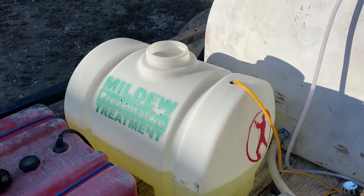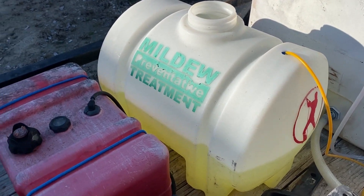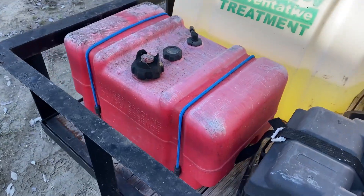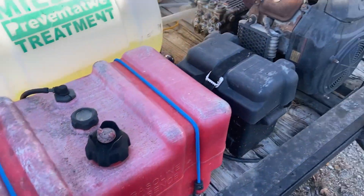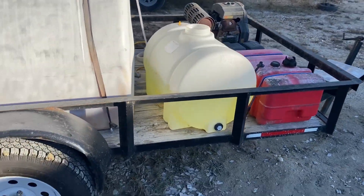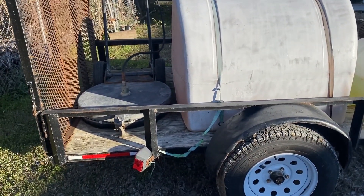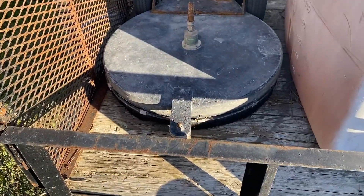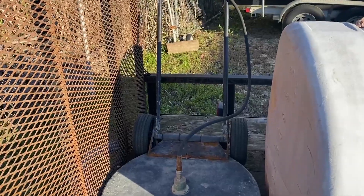We have an old chemical tank — guess what? It works. It holds chemical. It does not leak, it does not spill. And an old gas tank — not pretty, but it doesn't leak. It holds fuel and serves its purpose, just like everything else. This is an old and ugly trailer, it has seen better days, but it serves its purpose well. On the back we have a 28-inch Big Guy surface cleaner, and it does a great job.